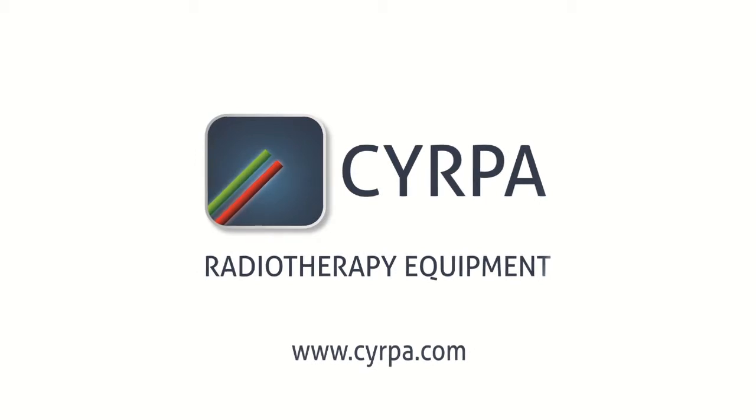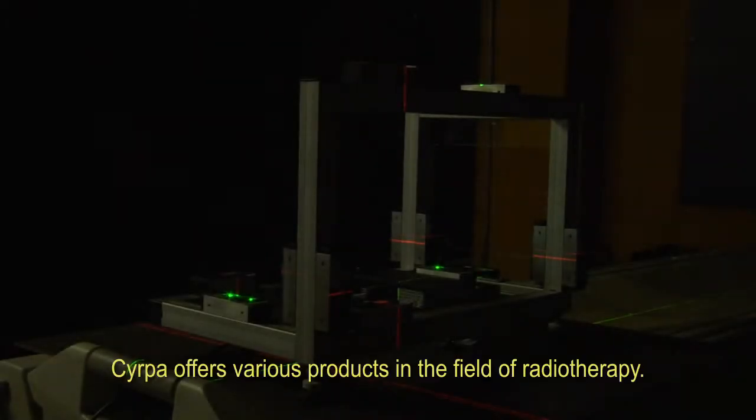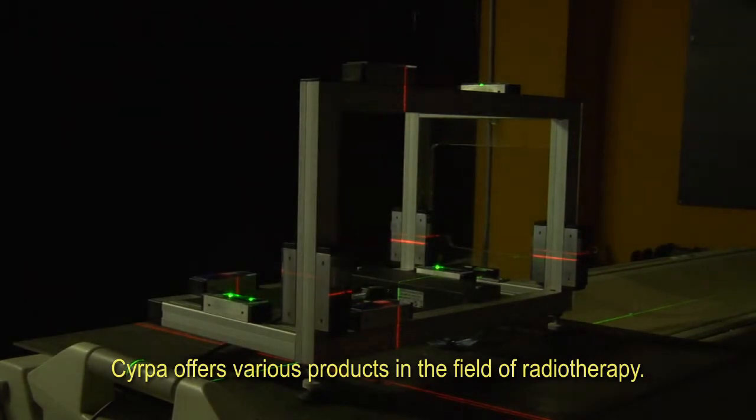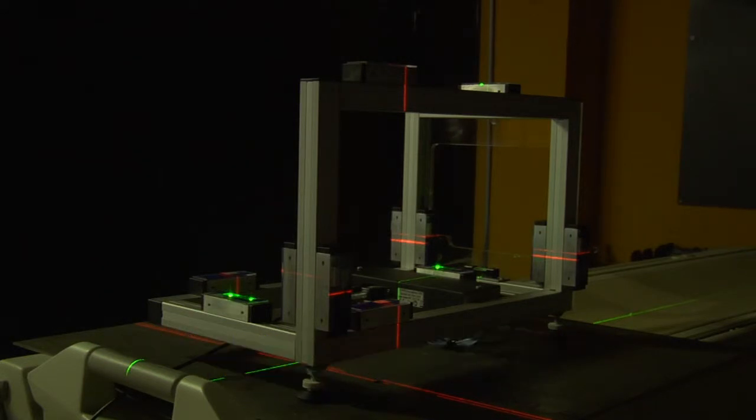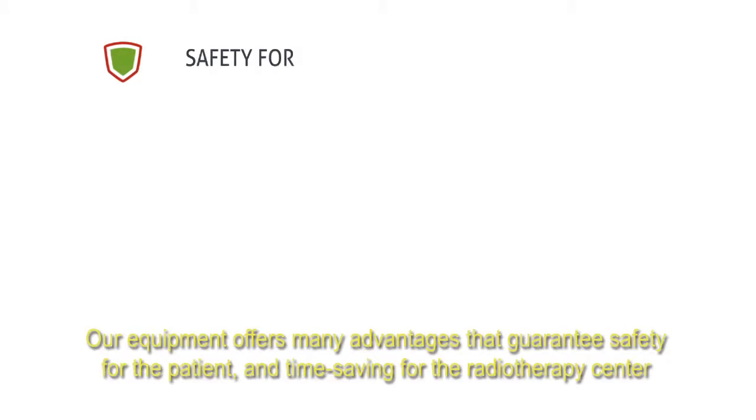SIRPA offers various products in the field of radiotherapy. In this video, we are going to present in detail our innovative laser positioning solutions. Our equipment offers many advantages that guarantee safety for the patient and time-saving for the radiotherapy center.